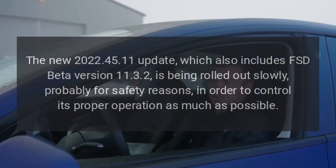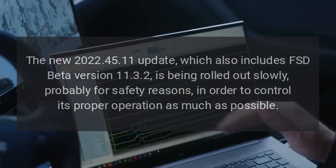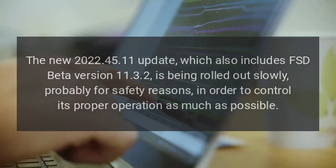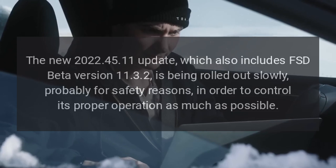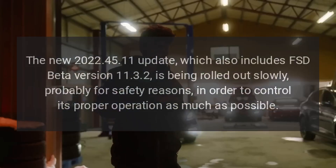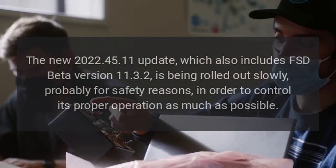The new 2022.45.11 update, which also includes FSD beta version 11.3.2, is being rolled out slowly, probably for safety reasons, in order to control its proper operation as much as possible.